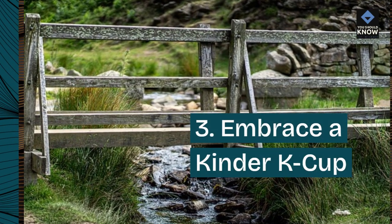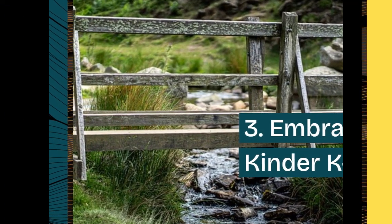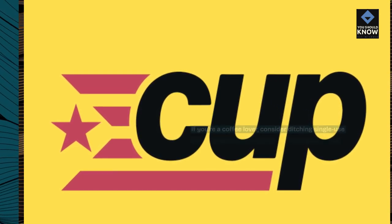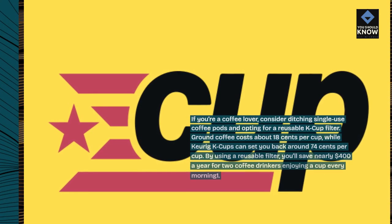3. Embrace a kinder K-cup. If you're a coffee lover, consider ditching single-use coffee pods and opting for a reusable K-cup filter.